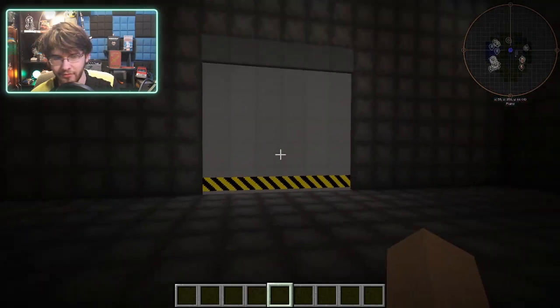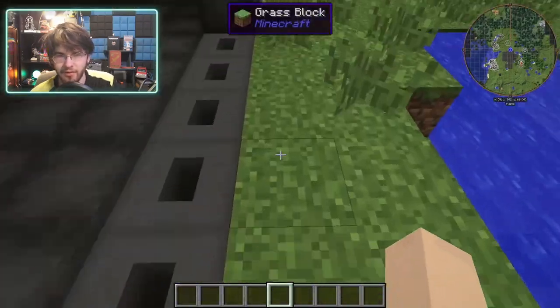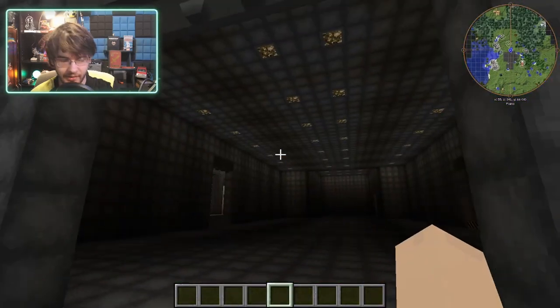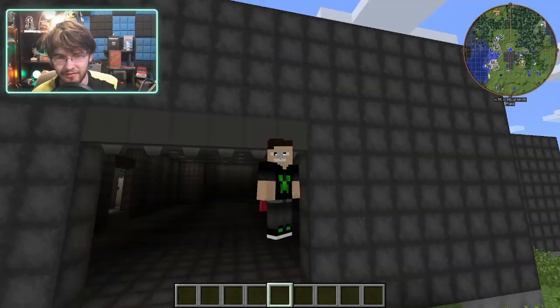That's pretty much it so far. We also have this door here which is eventually going to have a road going down. Anyway, that's pretty much it for this video — I hope you guys enjoyed. Please like and subscribe if you haven't already, and I'll see you guys next time. Goodbye!